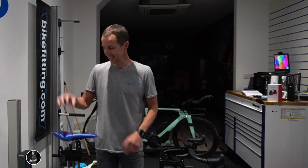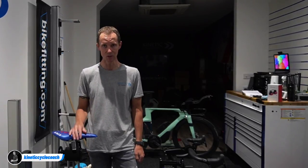Hi, Coach Scott here. Today we're going to talk about saddle sores, or more specifically how to prevent them, get rid of them, how to avoid them, and keep you sitting on your bike with a smile on your face.